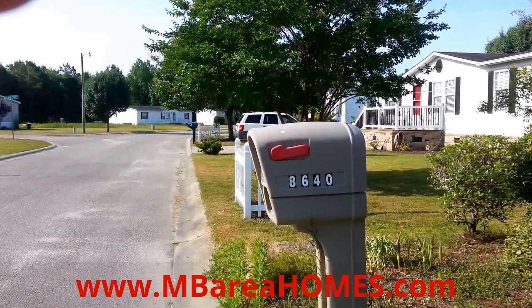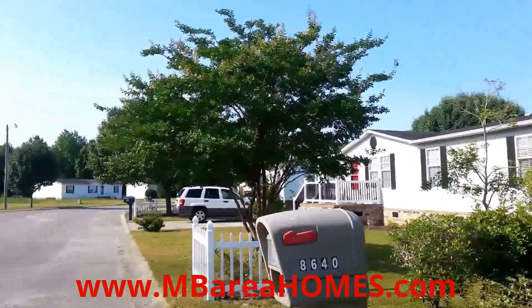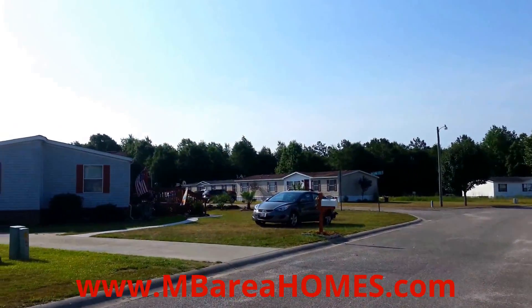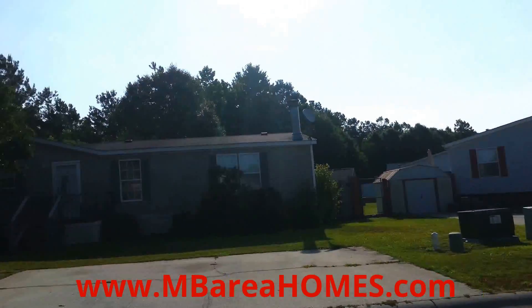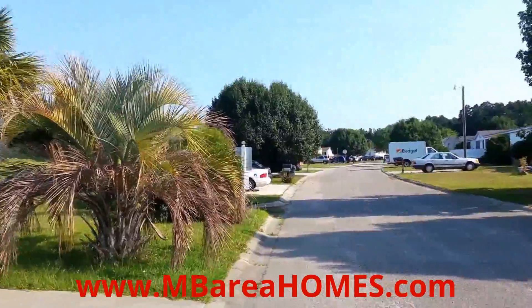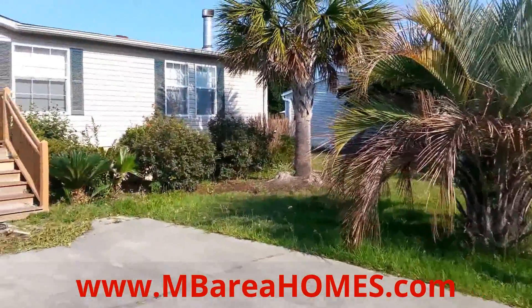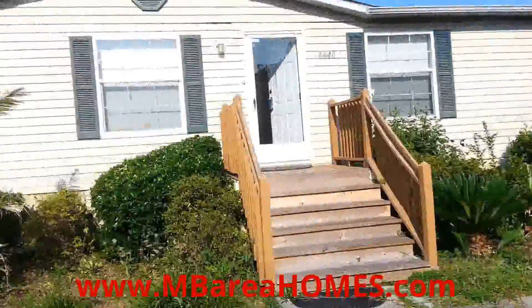We are looking down the street at 8640 Laurel Woods Drive. The cul-de-sac is to the left. Now we are facing west — the front yard needs a little landscaping but there are nice palm trees and bushes in the front.